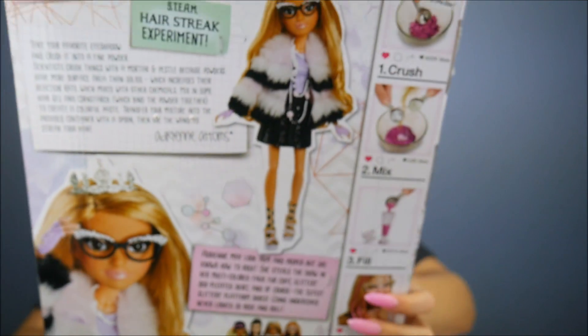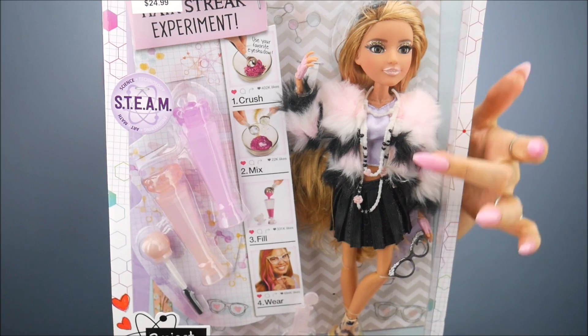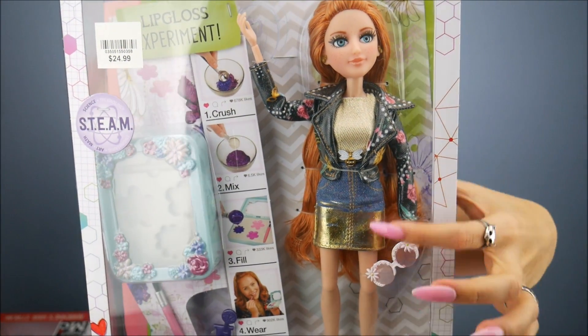I've got these two to share. One of them comes with a mix-it-yourself hair glitter chalk kit. I never really got into the experiments with these dolls — I'm more into the dolls themselves. I love that they have inside eyes and their fashions. Look at that coat, so cute! It reminds me a little of Scream Queens. Both of them have cat-like winged eyeliner, which I absolutely love.